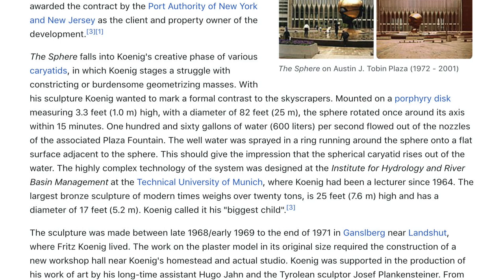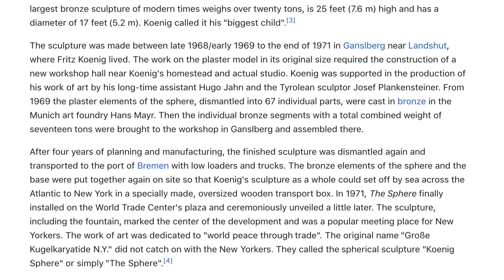The large bronze sculpture weighs over 20 tons, is 25 feet (7.6 meters) high, and has a diameter of 17 feet (5.2 meters). Koenig called it his biggest child. The sculpture was made between late 1968 and early 1969 through the end of 1971 in Ganselberg near Landshut, where Fritz Koenig lived. Work on the full-size plaster model required construction of a new workshop hall near Koenig's homestead. Koenig was supported by his longtime assistant Hugo Jean and sculptor Joseph Plankensteiner. From 1969, the 67 individual plaster parts were cast in bronze at the Munich art foundry Ods Mayer.